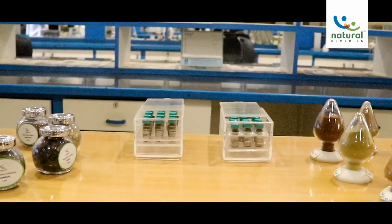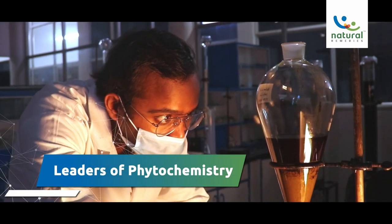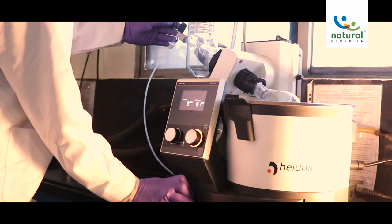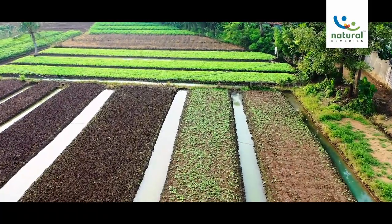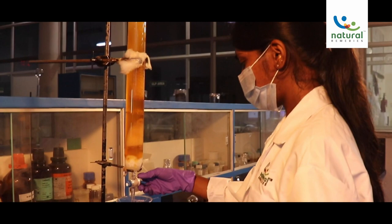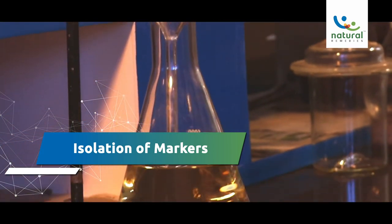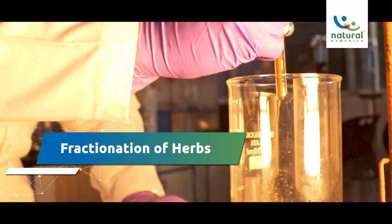Having supplied phytochemical reference substances for over a decade, we are leaders in the field of phytochemistry in India. The phytochemistry laboratory develops commercially viable processes for the optimum extraction of medicinal plants. Our areas of expertise include identification of crude drugs, isolation of markers for standardization, and bioactivity-guided fractionation of herbs.